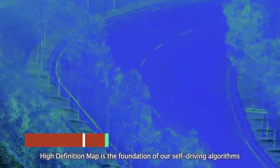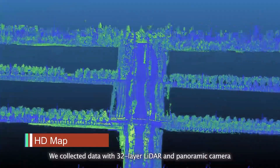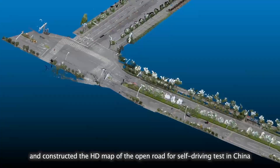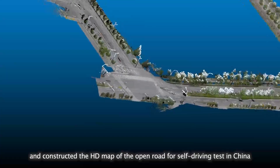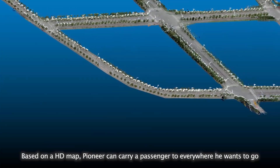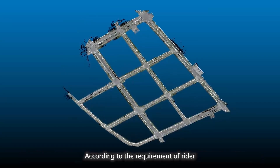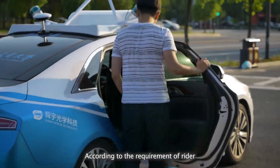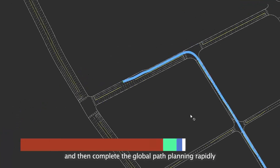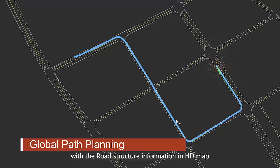High Definition Map is the foundation of our self-driving algorithms. We collected data with 32-layer LIDAR and panoramic camera and constructed the HD map of the open road for self-driving tests in China. Based on an HD map, Pioneer can carry a passenger to everywhere he wants to go. Pioneer will confirm the departure and destination and then complete the global path planning rapidly with the road structure information in the HD map.